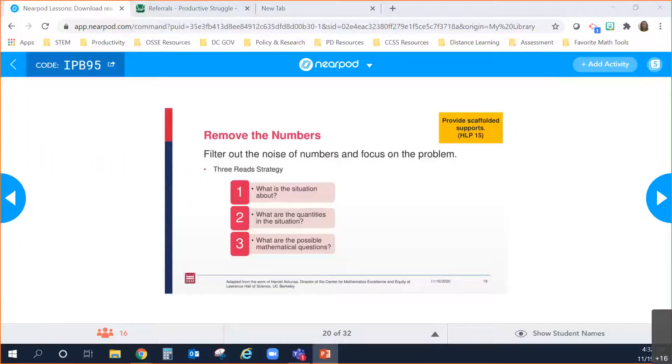Number five — probably one you've done without even realizing it's an instructional move — is 'removing the numbers.' The idea is to filter out the noise of numbers and focus on comprehending what the problem is about. Sometimes that looks like actually taking numbers out of the problem and gradually putting them back in. Sometimes it looks like choosing friendlier numbers to start the task and then replacing those with the actual numbers once students understand what the problem is asking. We also want to elevate the three reads strategy as another version of this move.